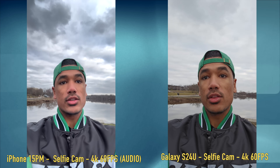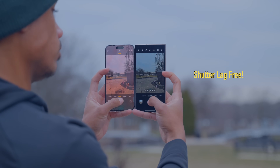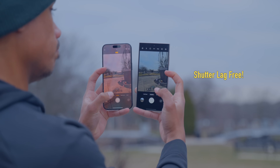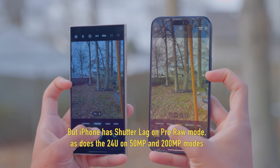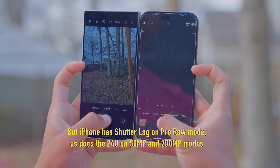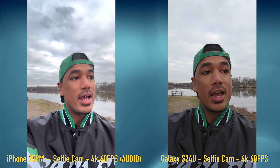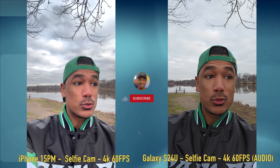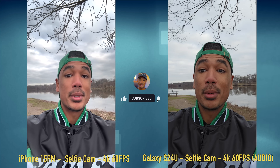The shutter lag is fixed in the 12-megapixel mode for the Galaxy S24 Ultra, but you are still getting some of that when moving up to the 50-megapixel and 200-megapixel options. My goal for this year is to have 50,000 subscribers so I can move towards becoming a full-time content creator. If you're finding value out of this video, hitting that subscribe button is the best way to help me out and stay up to date with all the content coming to the channel.